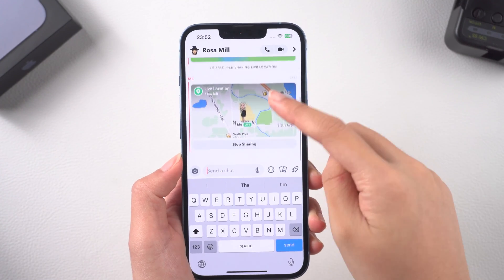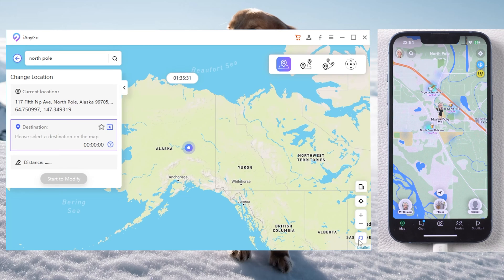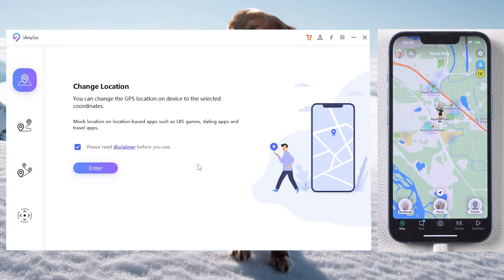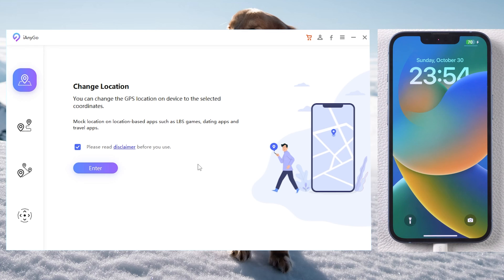Have you got it? If you want to go back to your real location, tap the icon in the lower right corner. Your iPhone will restart and return to the real location without any data lost.